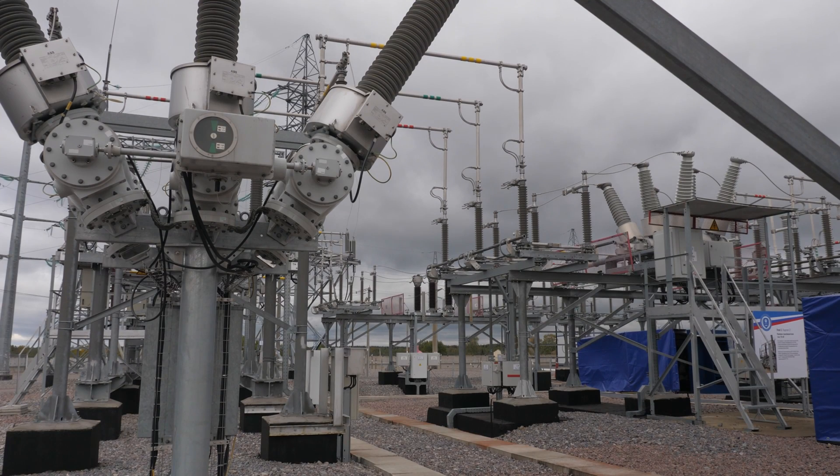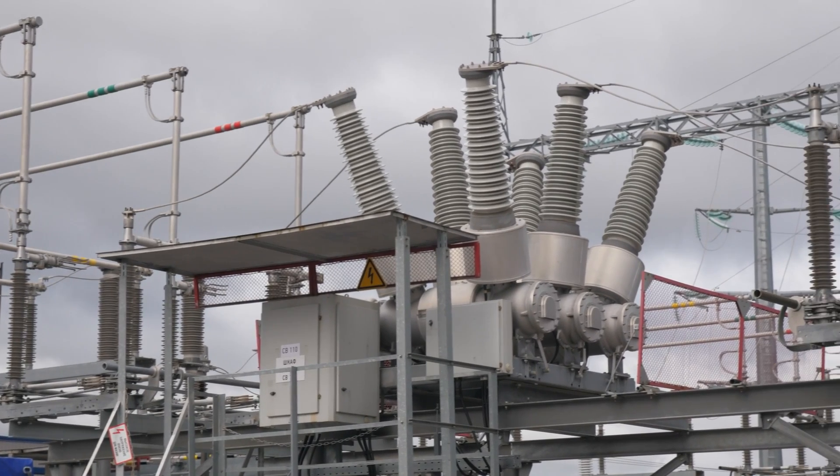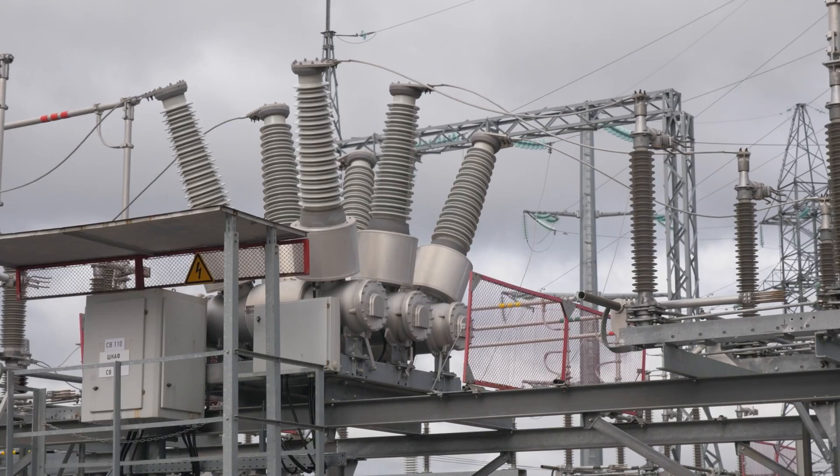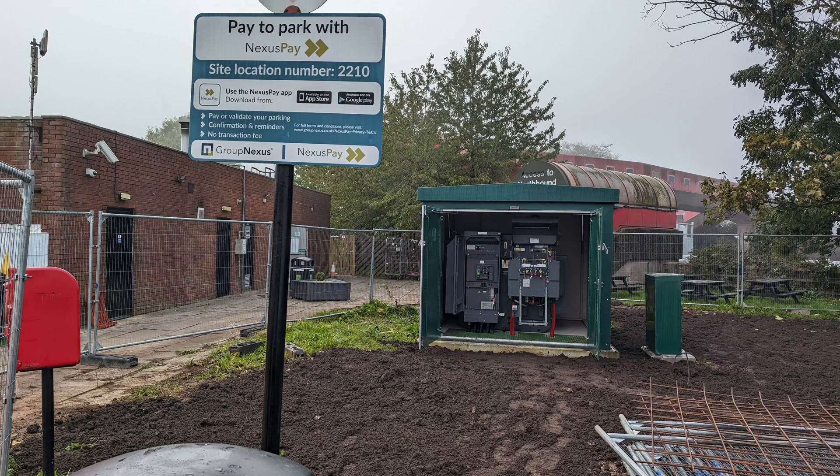In the first video in our Tech Deep Dive series, now a regular feature every Wednesday, we looked at the national grid from generators to DNOs and ended up with 11,000 volts at the local substation nearby to the new charger installation site. Dave Takes It On now completes that journey from the substation to the car.